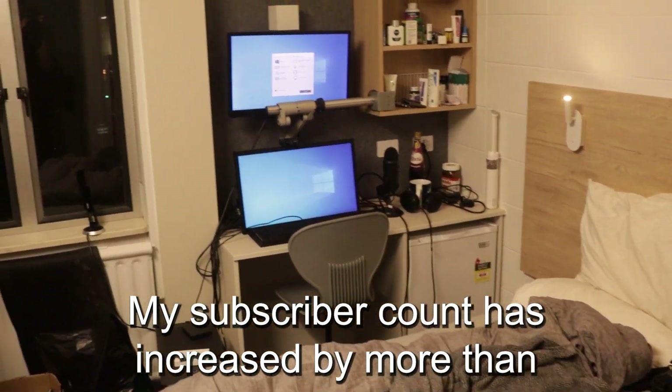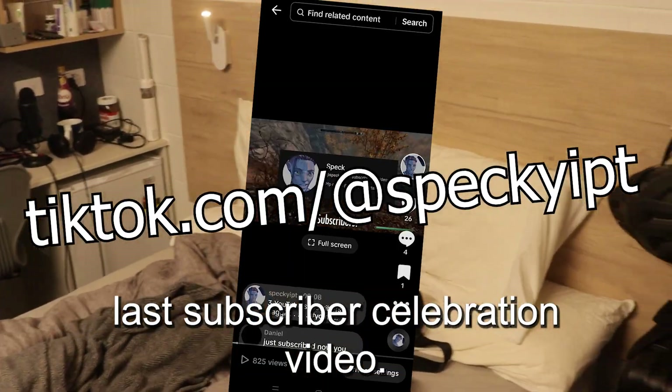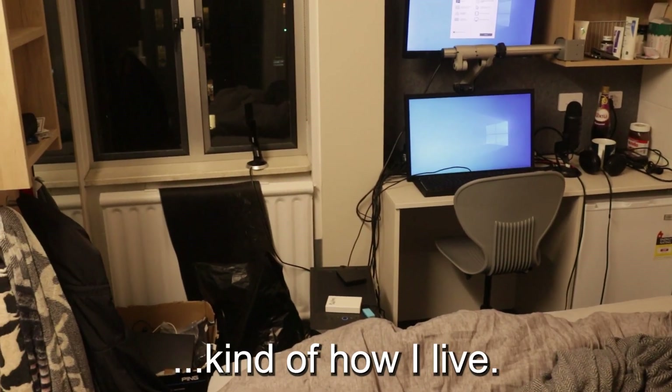My subscriber count has increased by more than five times since I did my last subscriber celebration video. So I thought a cool treat would be to show you kind of how I live.